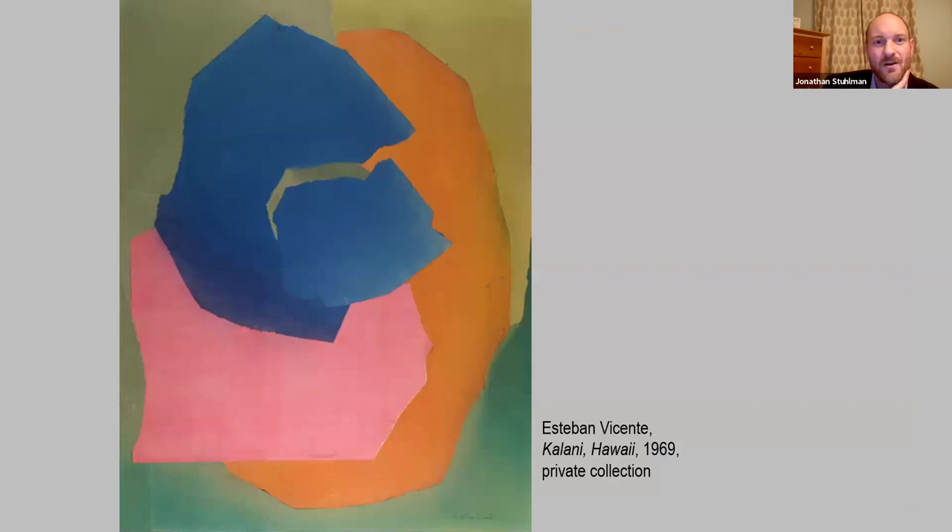One of my personal favorite pieces in the show is a collage on long-term loan to us by Estevan Vicente, a second-generation member of the Abstract Expressionists, who did this piece during a trip to Hawaii. It's pretty large scale, and when you see it in person, he's got these really beautifully watercolored sheets of paper that he's torn and combined. They're just really glowing and luminous in person, and I think it calls to mind the lush colors he encountered when he visited Hawaii.